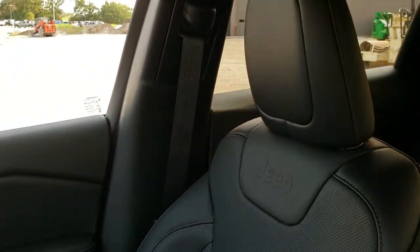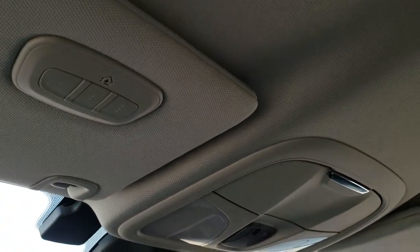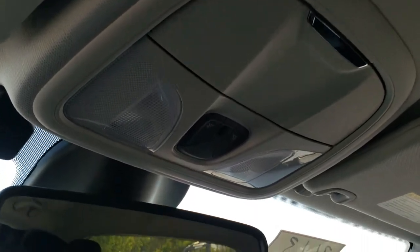And I do like those leather seats. They've got the Jeep embossed in the backrest there. And then with that comfort and convenience group, you get that HomeLink button there for your garage door security systems and lighting systems, and then map lights up top.